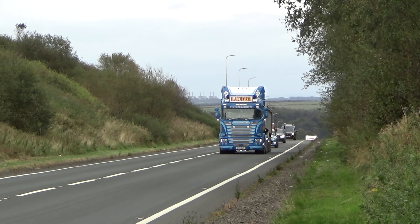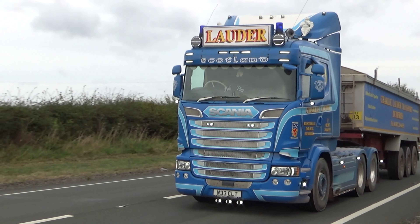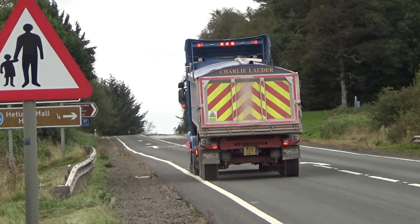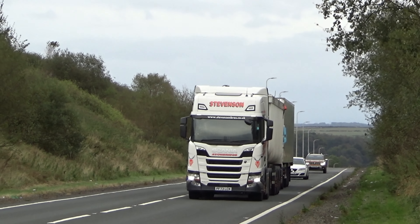Just in case you're wondering where we are, there's the sign. Here we are. Here's another Dumfries man — Charlie Lauder again, featured in previous videos. No doubt we'll be seeing some more of them in this one. As I said before, just an amazing fleet. The livery is just stunning.